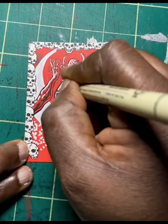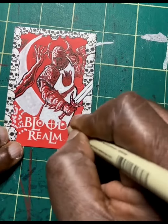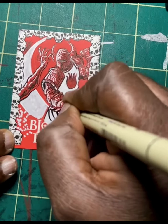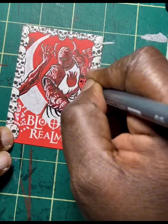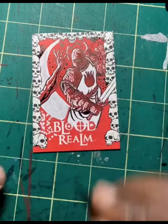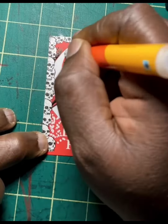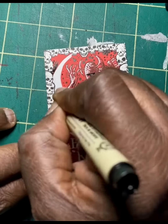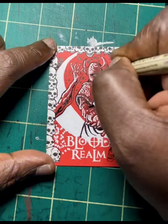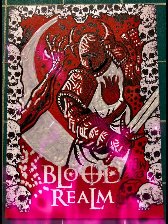I'm super happy that somebody decided to bid on it and now they are the proud owners of this original piece of artwork. If I do more auctions like this with commissions, please head on over when I do my postings and bid so you can have some original artwork in your collection. I love doing this and drawing for people who have amazing ideas. Keep the art flowing!